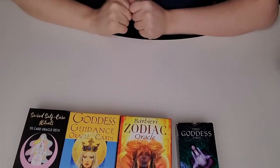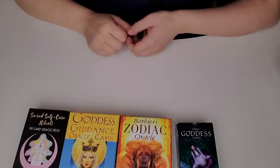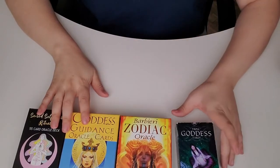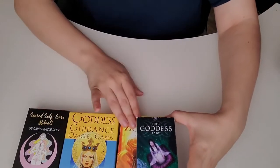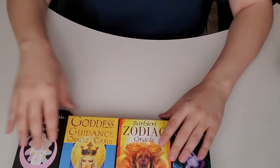Hi everyone! I wanted to do a little overview of my deck collection. I have three oracle decks and one tarot deck. If you notice, the sizes are very different. Oracles tend to be bigger — not all the time, but most of the time they tend to be larger.